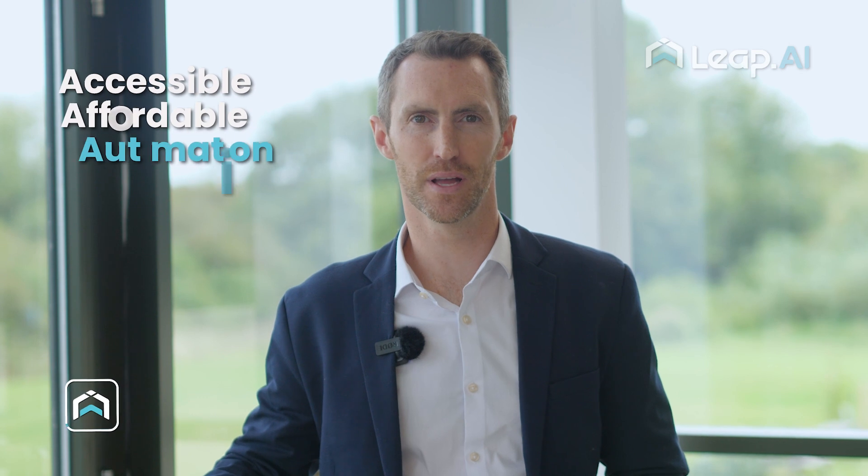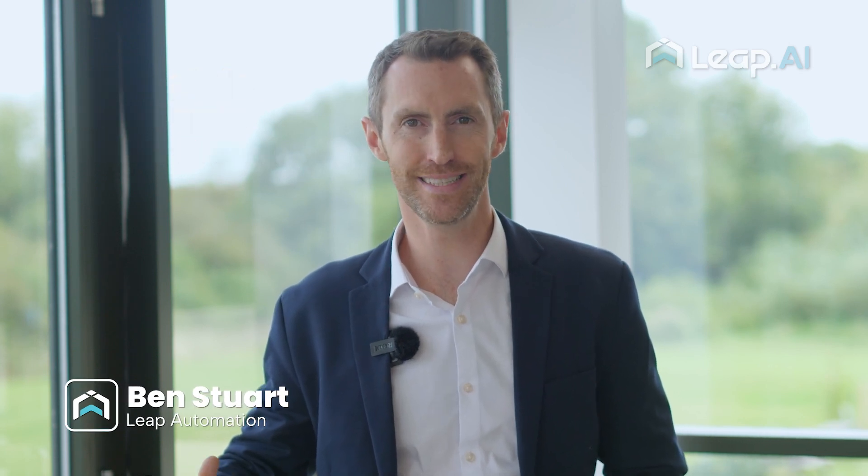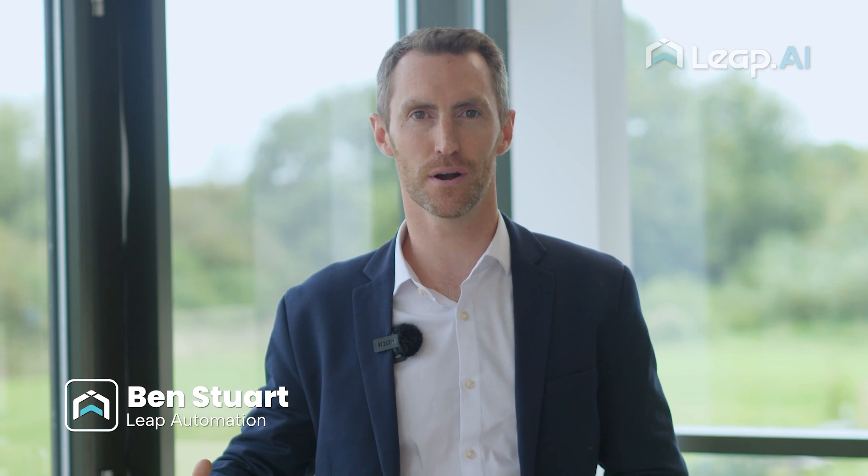At Leap, we're all about accessible, affordable automation. Accessible comes from making robotics simple, intuitive, easy to use, and easy to adapt to our customers' product ranges. That means we're able to customize our robots, adapt them, add new product SKUs, and we're able to do that in a really quick and efficient manner.